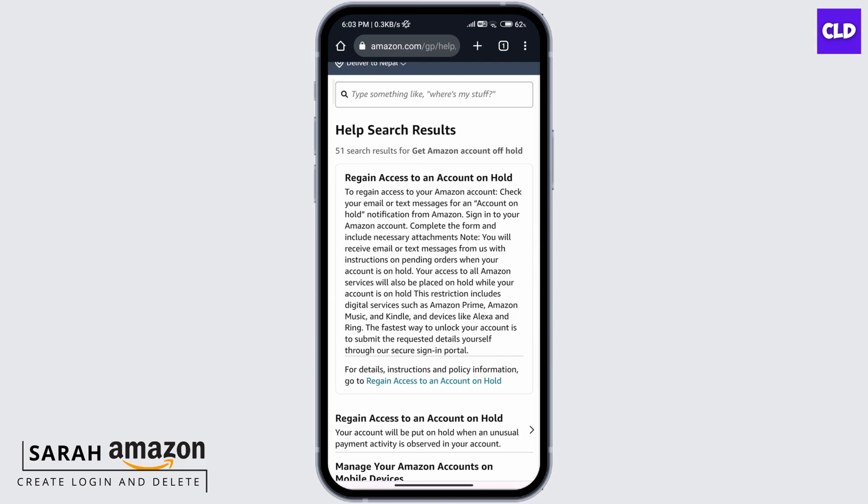go ahead and check your mail. You should see a mail from Amazon with the topic of 'account on hold.' Sign into your Amazon account and complete the form, and include the necessary attachments. You will receive